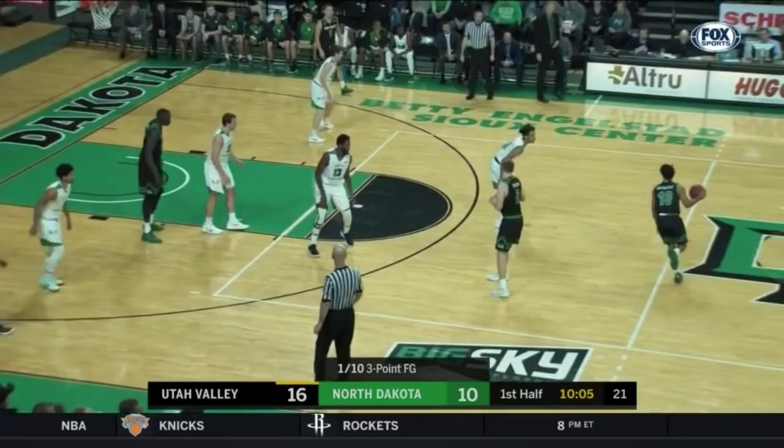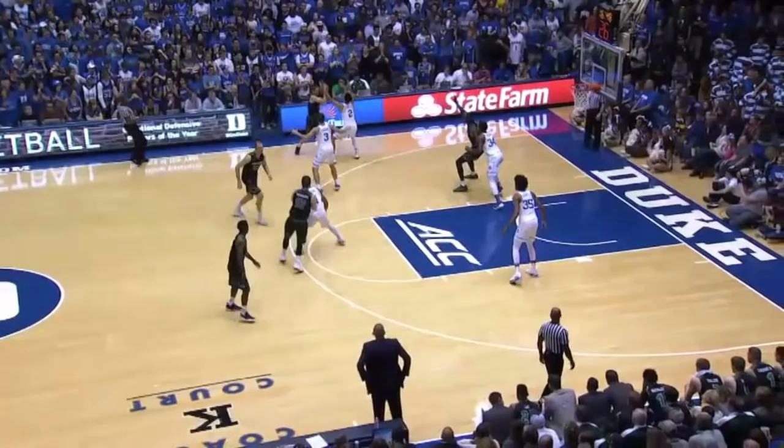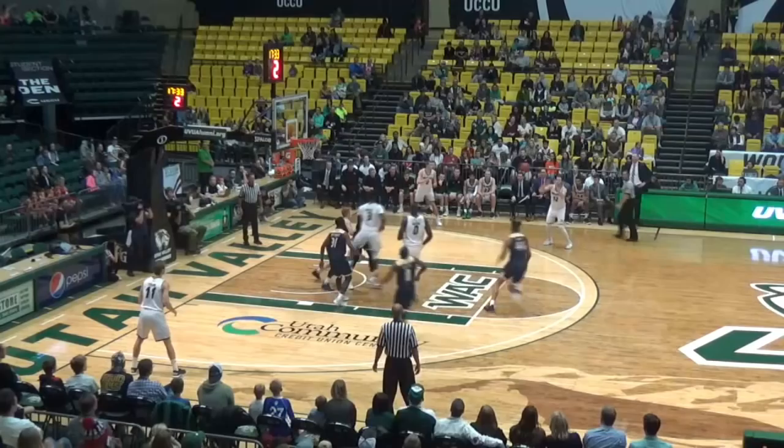We're in the postseason last year — Utah Valley made it to the final four of the CBI. The transfer from Xavier. The lob to Manyang. That's how freakishly good he is.